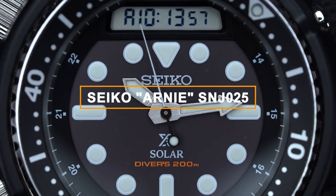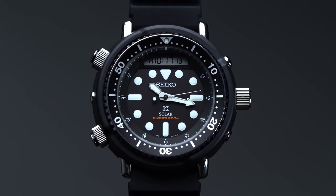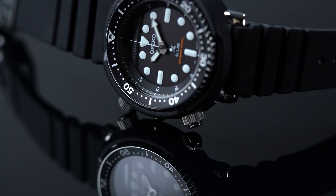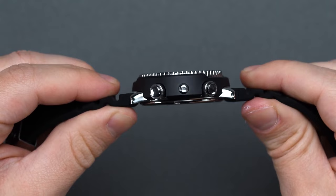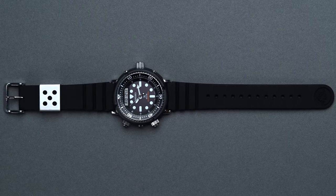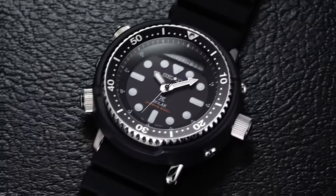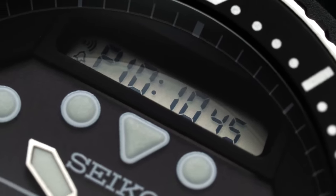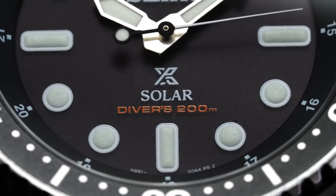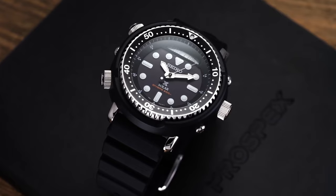Next we have the Seiko Arnie SNJ025, an iconic dive watch famous for its role in the film Predator alongside Arnold Schwarzenegger. This unique timepiece combines analog and digital displays, making it a standout choice. Despite its bold design with a 47.8mm case, it wears comfortably, feeling more like a 42mm watch. Inside, it boasts a solar quartz movement, ensuring reliability while being environmentally friendly. As an ISO-compliant dive watch, it's ready for underwater adventures. With bands of 80s nostalgia and Schwarzenegger's larger-than-life presence, the Seiko SNJ025 is a must-have — a piece of cinematic history that doubles as a conversation starter and a reliable dive companion.